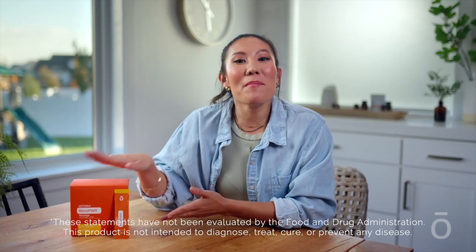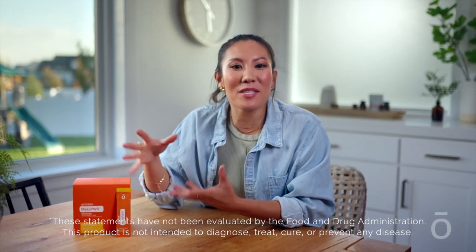In summary, MetaPower Advantage helps keep your cells functioning as if they were young. Extend your healthspan and support your metabolic health with plenty of other internal and external benefits on the side.